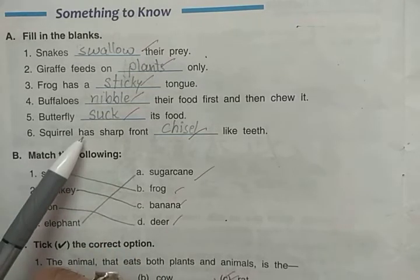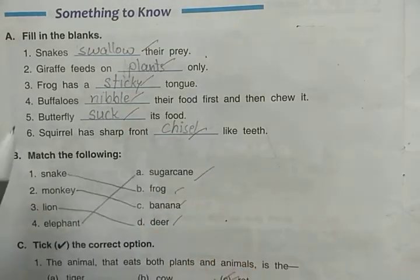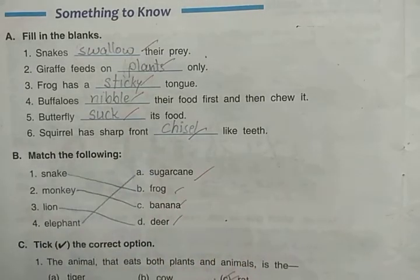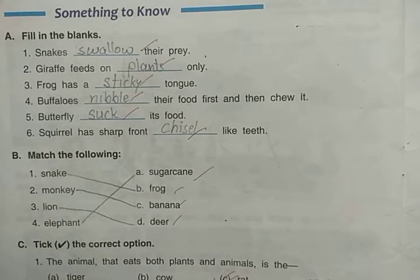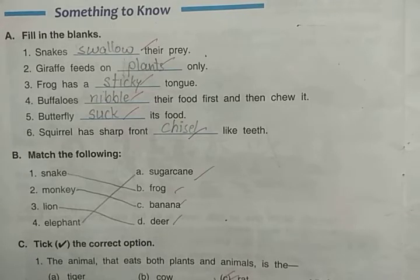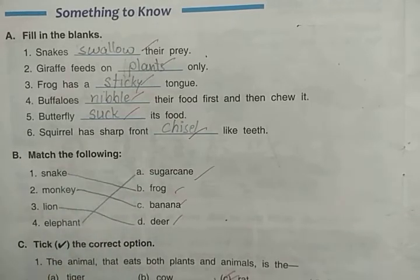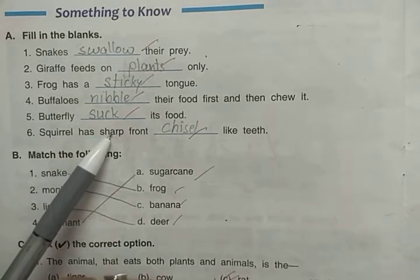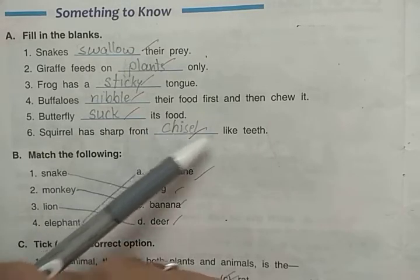Squirrels have sharp front chisel-like teeth. A chisel is a tool used for chipping, known as 'chheni' in Urdu, and it is used with a hammer to cut. So squirrels have sharp front chisel-like teeth.